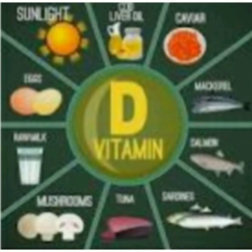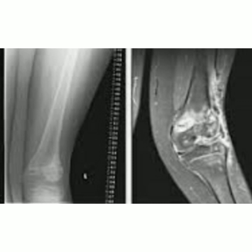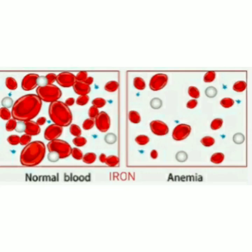Next is Vitamin D. It helps to regulate the amount of calcium and phosphate in the body to keep bones, teeth, and muscles healthy. Lack of Vitamin D causes rickets in children and bone pains in adults. The main source of Vitamin D is sunlight, as well as oily fishes.